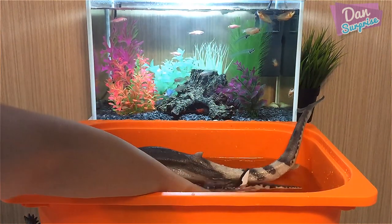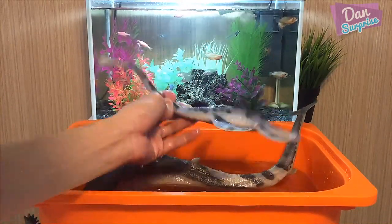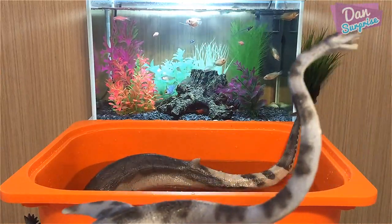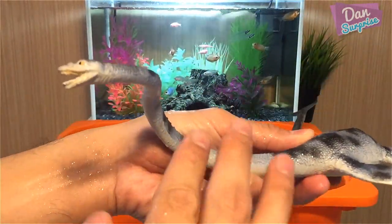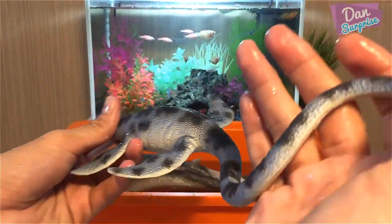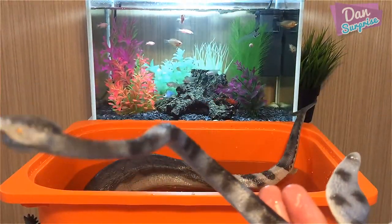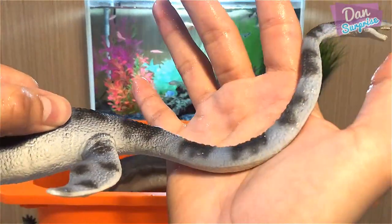I have a super long-necked prehistoric creature over here. This is known as a Elasmosaurus - it's a genus of plesiosaur, very cool. Extremely long-necked, it can grow up to a length of about 34 feet. This guy is from Bully Land - very very nice.